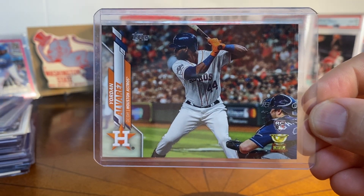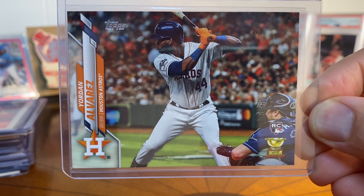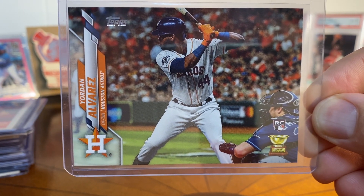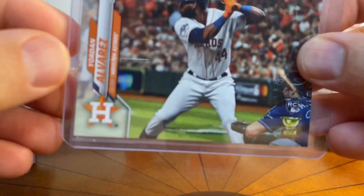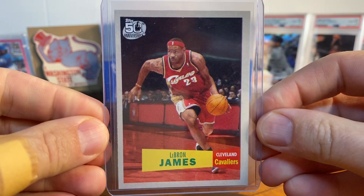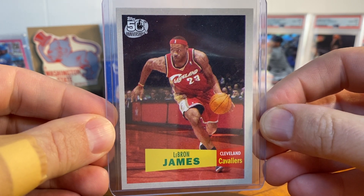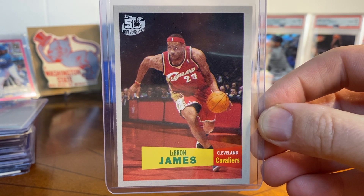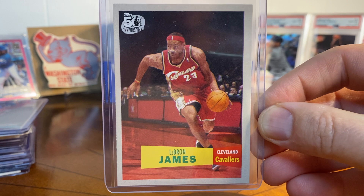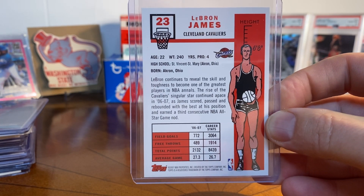This is all over the place - a little baseball, a little basketball, a little football. Here's a Yordan Alvarez complete set variation with the rookie cup - I love cards with a horizontal orientation and this is a really neat card from the complete set. And this is a card I saw on YouTube - I just cannot remember whose channel - but this is a 1957 Topps version of a LeBron James card. They were doing this retro 50th anniversary design from Topps. I thought it was really cool - LeBron in that retro style.